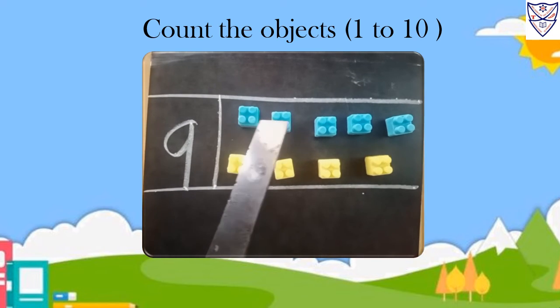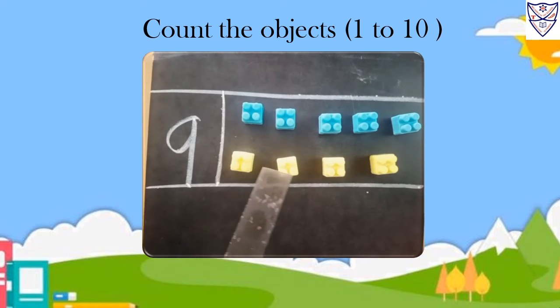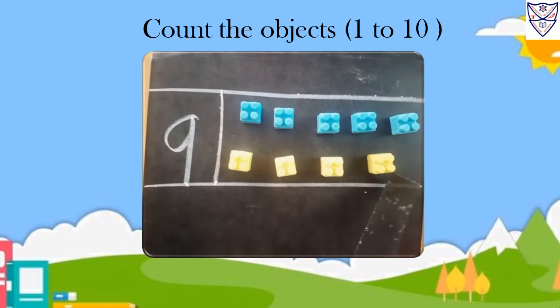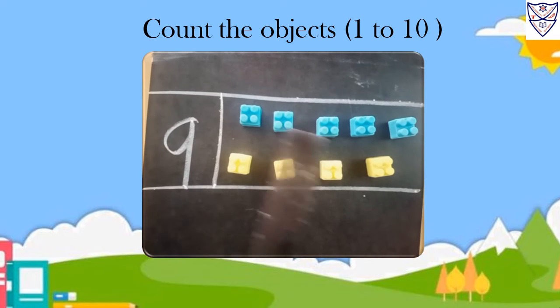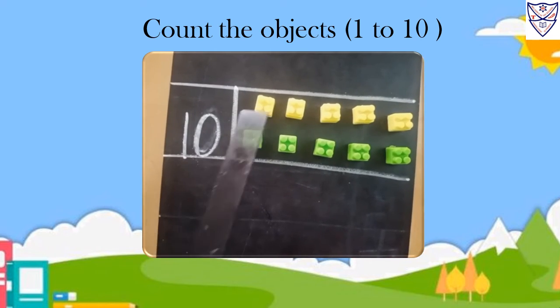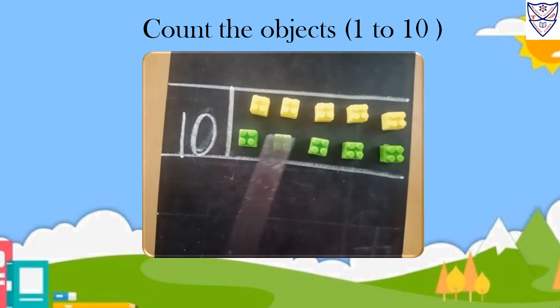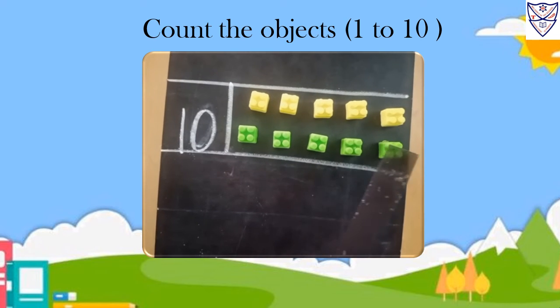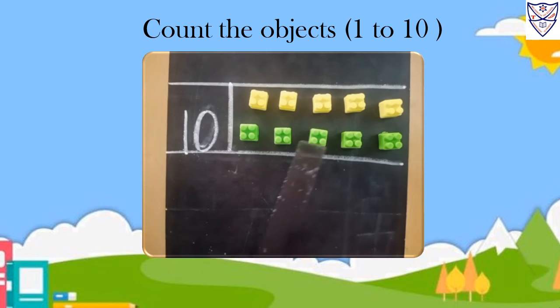Nine. One, two, three, four, five, six, seven, eight, nine. Nine blocks. Ten. One, two, three, four, five, six, seven, eight, nine, ten. Ten blocks.